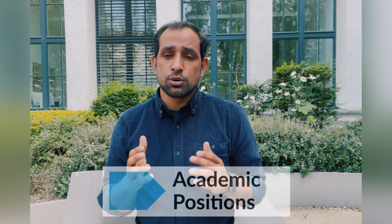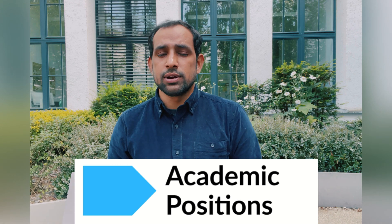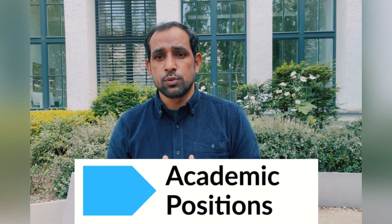I would also like to point out two more resources: Academic Positions and Nature. Academic Positions has a lot of open positions around Europe and especially in Sweden — it is regularly updated and you can apply directly from there. Nature is also a good resource; one of my friends who got a PhD and a postdoc told me it's another great place to find a PhD. Thank you very much for watching this video.